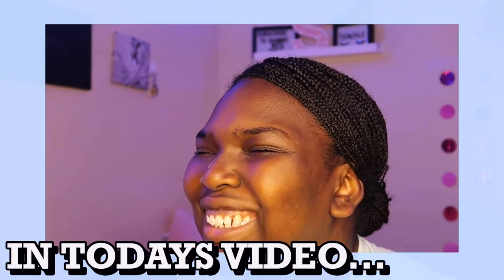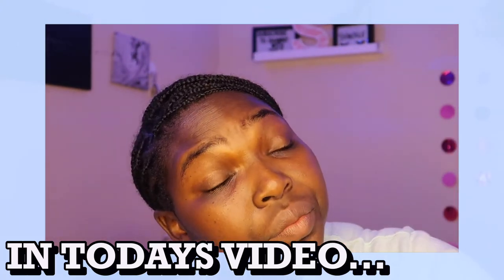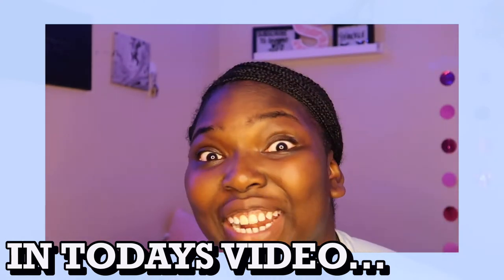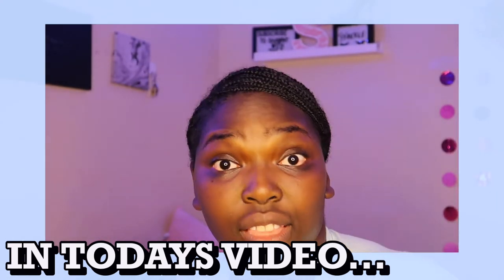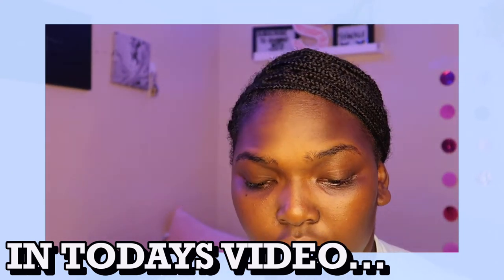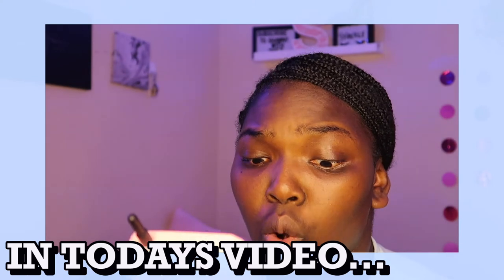I know you lying. So, I was halfway through this video and I was not recording anything. Are you kidding? And this is what we do now. It's fine. It's okay. It's all right. Three, two, one.